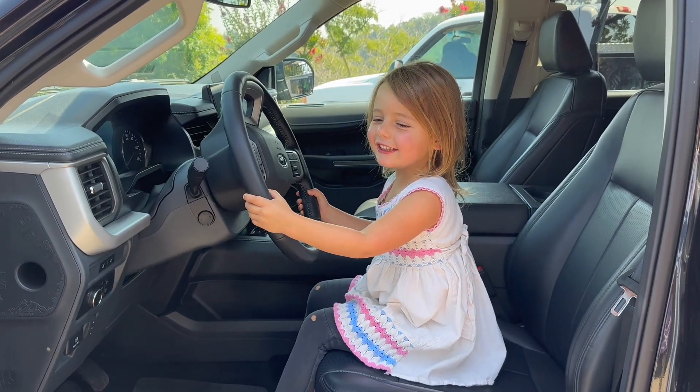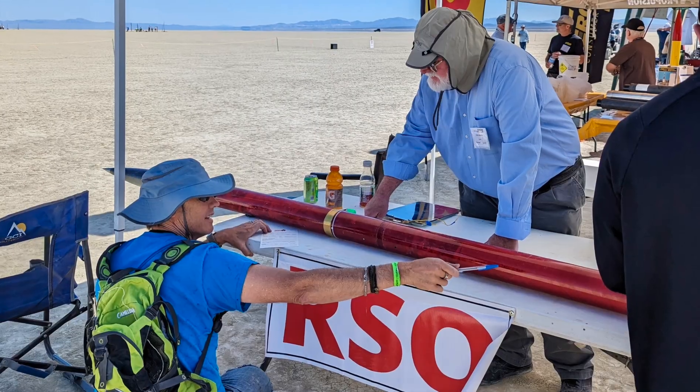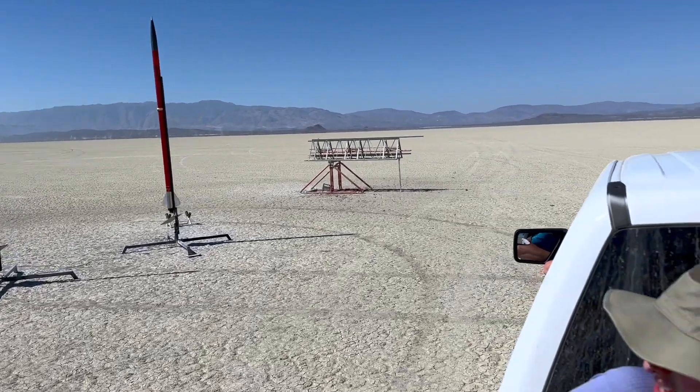You're going to a rocket launch and you're driving — are you excited? Two cameras, yeah, two cameras on the lottery, two cameras on the rocket.